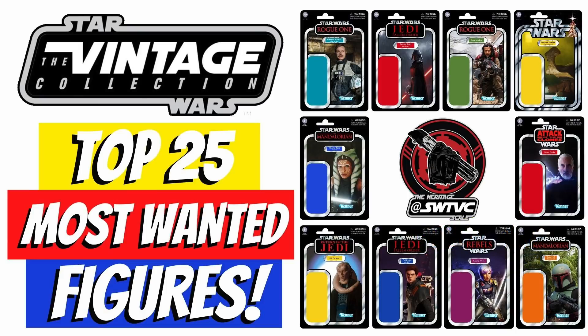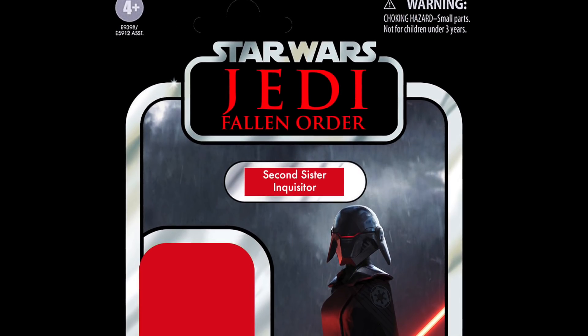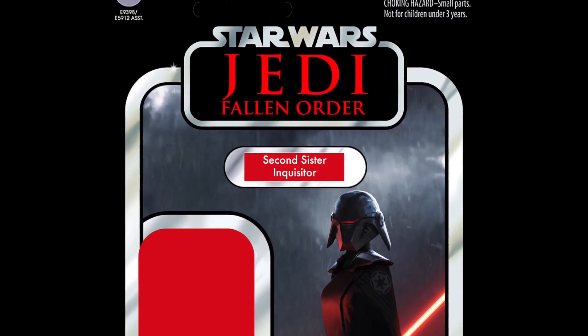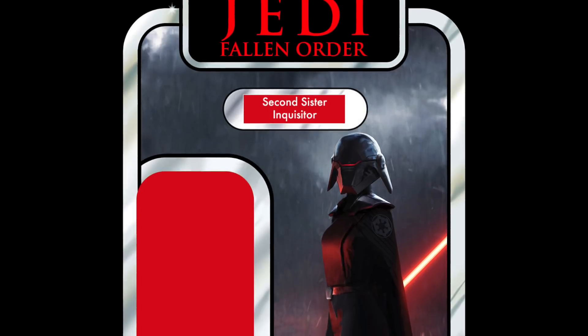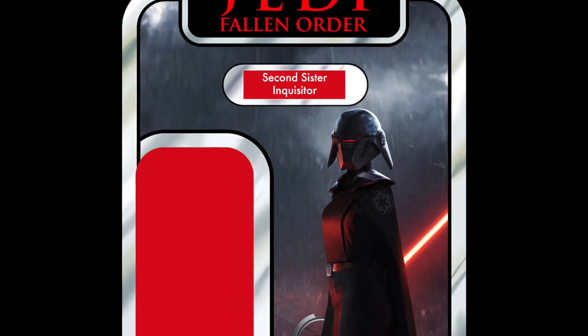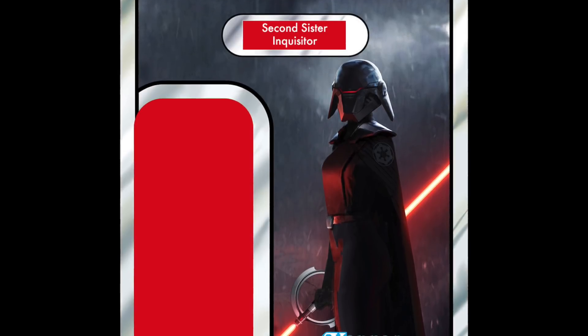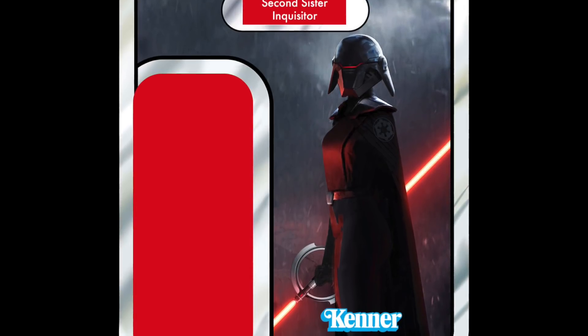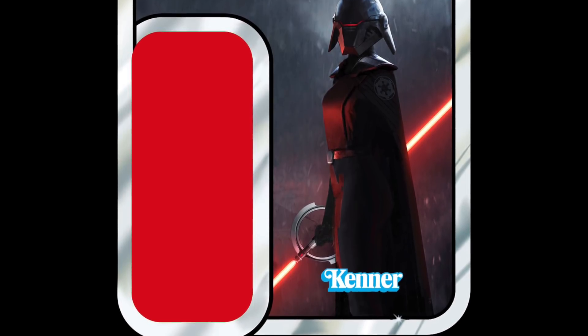Let's get straight onto it. In 25th place is the Second Sister Inquisitor from the video game Jedi: Fallen Order. Jon has mocked up an incredible card back for this one. This would be the first figure from Jedi: Fallen Order to be made in the Vintage Collection — we do not have any of those right now. So it's a good shout, and I know a lot of people would like this.